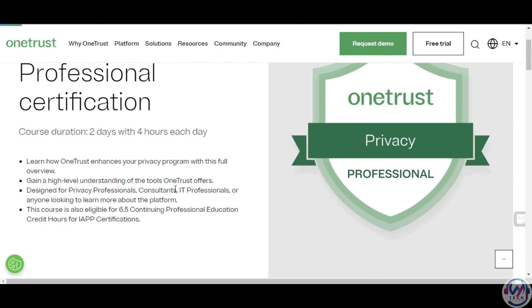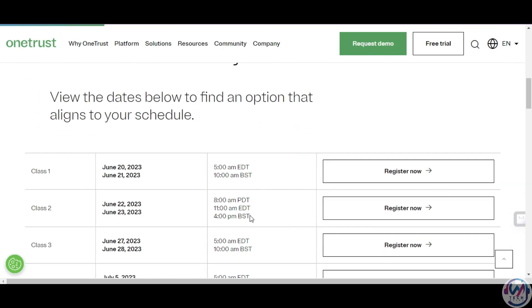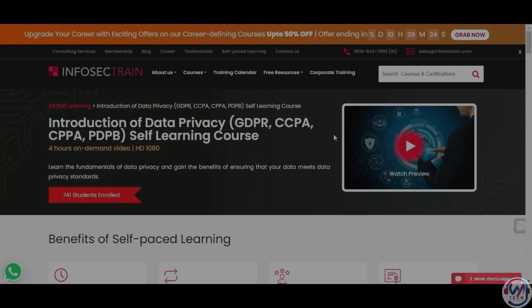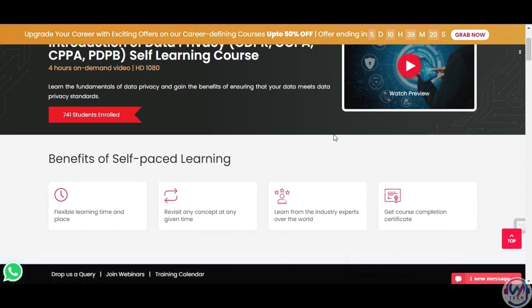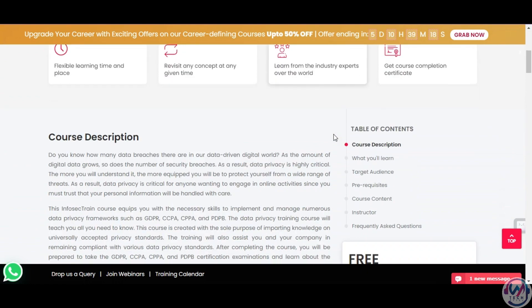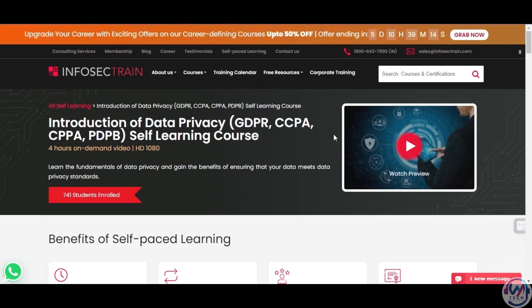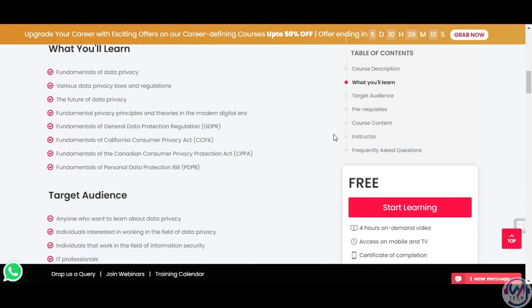The certification is free and available for an unlimited time, so hurry up and register on their website and choose one of the available schedules. The third certification is Introduction to Data Privacy by Infosec Train. Infosec Train is a global training provider for IT security and compliance. Data Privacy Foundation is an entry-level certification that introduces you to the concepts and principles of data privacy and security.